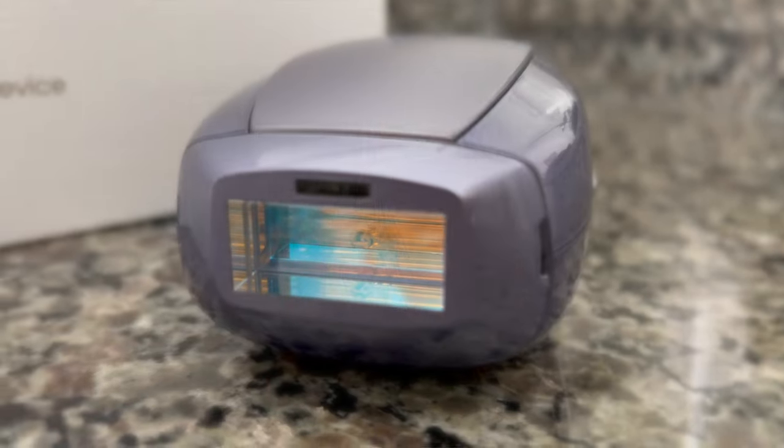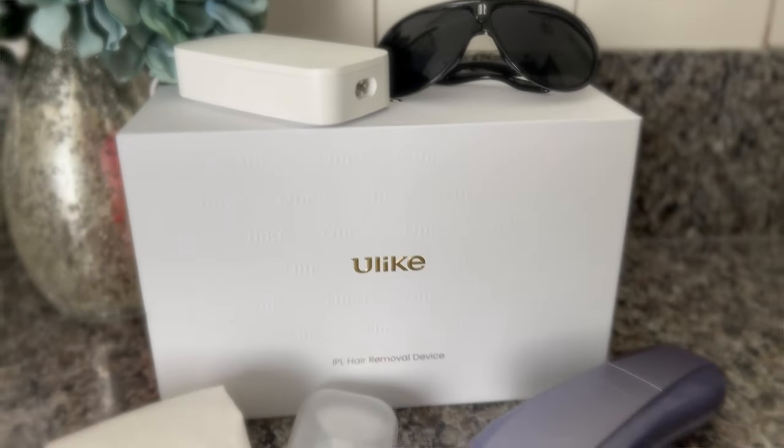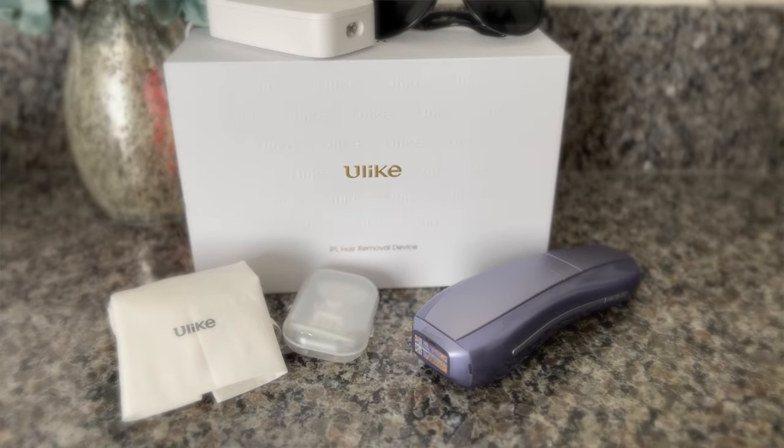The Ulike Air 10 is the quickest, fastest, safest, and most effective IPL device in the market. This innovative device brings salon quality hair removal treatments right to your doorstep, allowing her to enjoy smooth hair-free skin without the hassle of scheduling appointments or dealing with expensive salon visits.